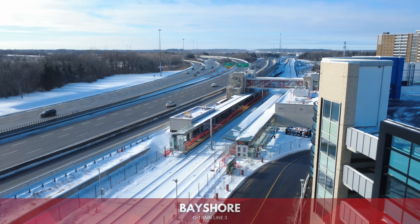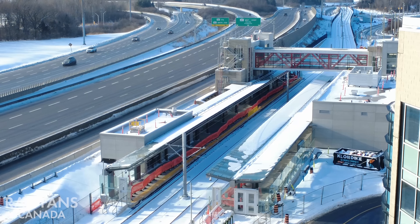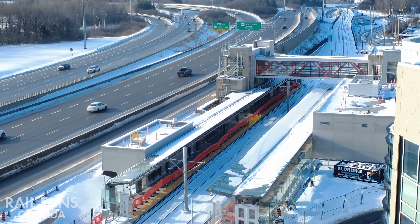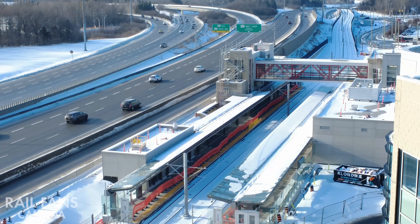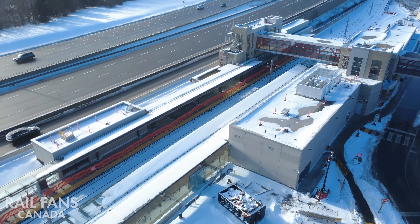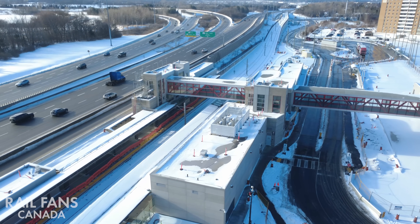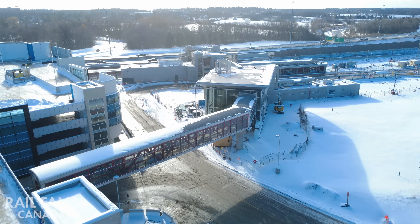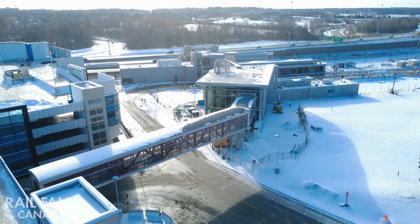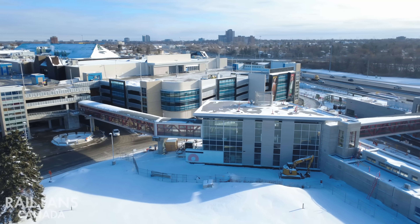The station right here definitely integrates a lot of the original elements of the transitway station. You can see the pedestrian crossing above the station and the building at the end where the elevators and structure were previously when it was a transitway bus stop. Obviously the platforms have been greatly enlarged and lengthened, with a glass canopy on top, curtain walls on the sides — bright and very airy. You can see the pedestrian crossing that comes from the parkade from the mall going into this new entrance building.